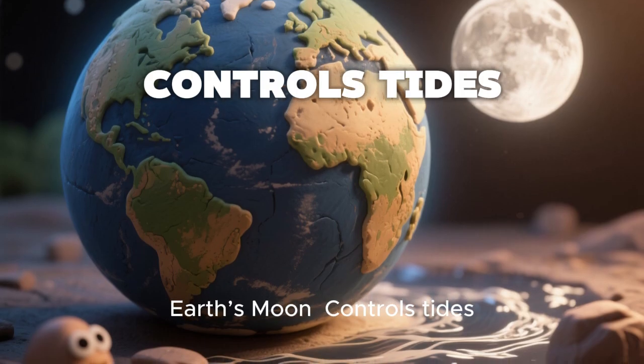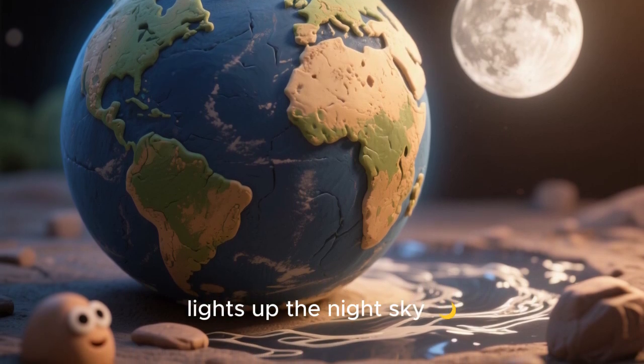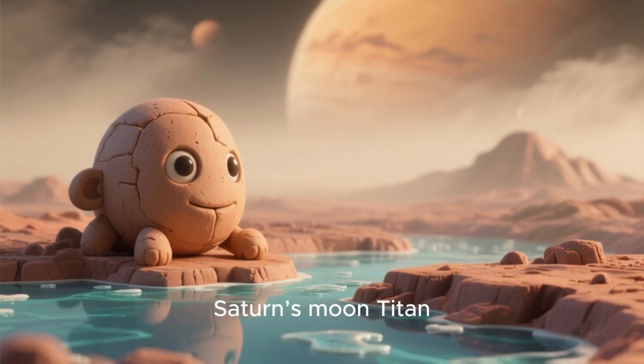Moons and more! Earth's moon controls tides and lights up the night sky. Jupiter's moons: Europa has an icy ocean, Io has volcanoes. Saturn's moon Titan has lakes of methane.